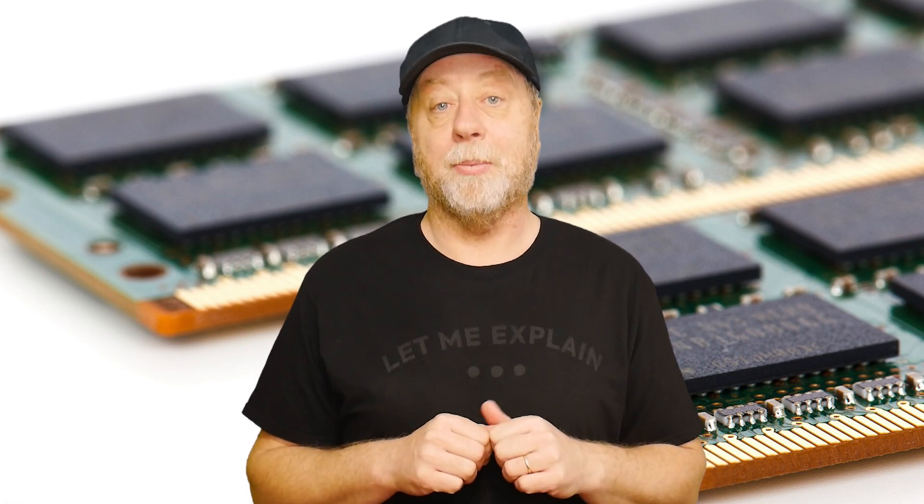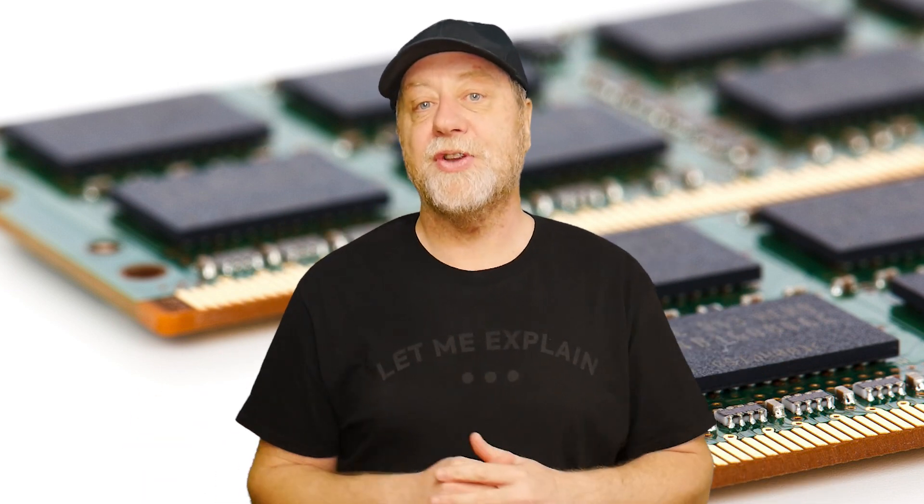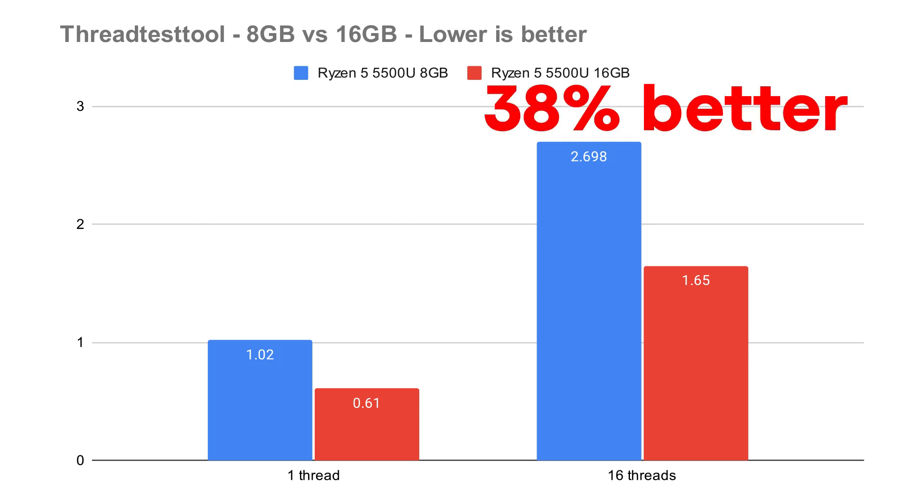Before I get into why that doubled the performance, let's look at a few benchmark results to show the difference before and after the RAM upgrade. This graph is for my thread test tool — source code is available in my GitHub repository. In single-threaded mode with 8 gigs, it took just over 1 second; with 16 gigs, it took 0.61 seconds. In multi-threaded mode running 16 jobs, it took 2.698 seconds before the upgrade, and 1.65 seconds after — about 38% better.